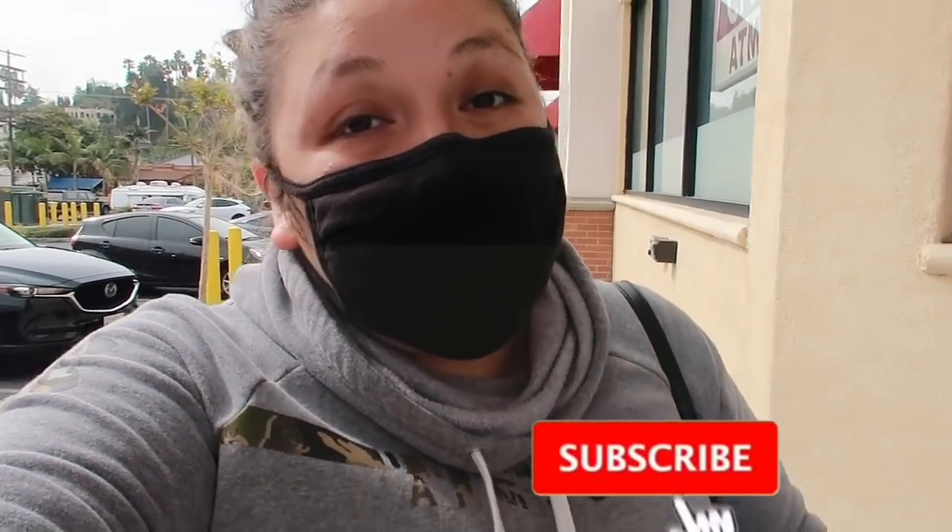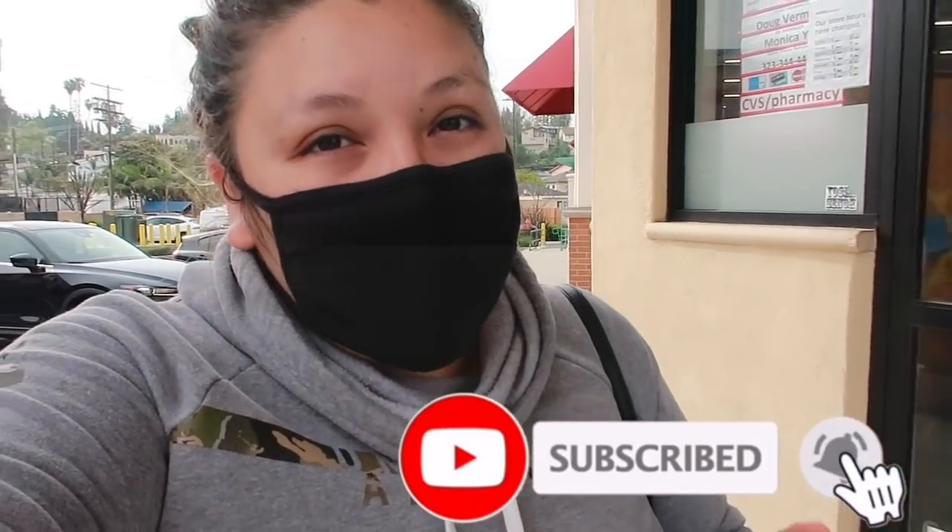What's up guys? Welcome back to our channel. Hope you guys are having a great Sunday — if you're not watching on Sunday, I still hope you're having a great day. I am going into CVS now. We are going to be doing the paper deals of the week. I'm going to be doing a few digital ones as well, but I'm only going to be using one account this week because my other account still has no CRTs.